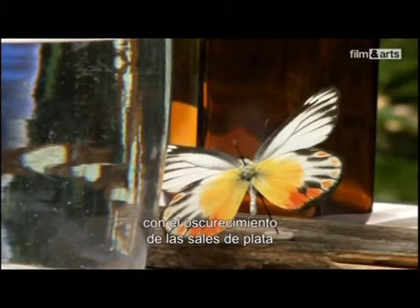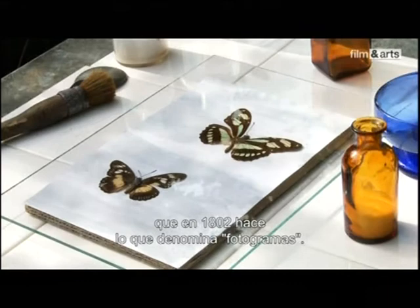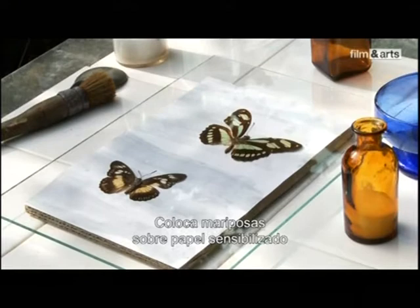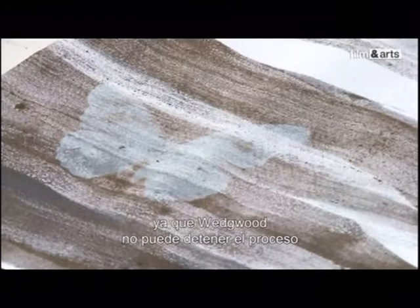Le premier à avoir eu l'idée de produire une image en exploitant le noircissement des sels d'argent est l'anglais Wedgwood, qui en 1802 réalise ce qu'il appelle des photogrammes. Il pose des ailes de papillon sur du papier sensibilisé qu'il expose quelques minutes au soleil. Les sels noircissent la feuille, l'empreinte négative du papillon est dessinée. Cette image est aussi éphémère que les papillons eux-mêmes, car Wedgwood ne sait comment arrêter le processus pour fixer son image — la feuille toute entière continue à noircir. Il ne reste aujourd'hui aucune trace de ces tout premiers photogrammes.